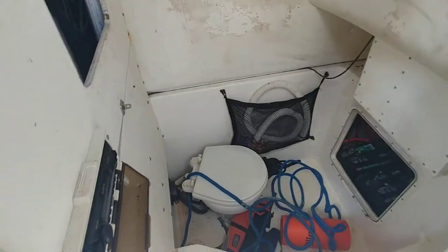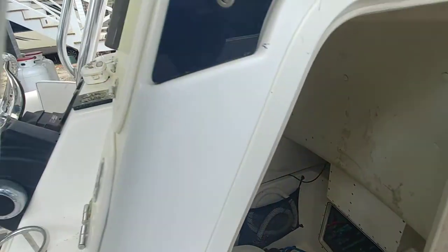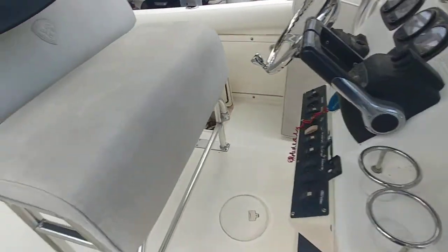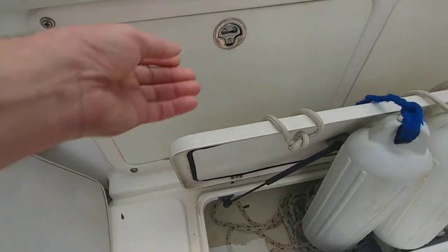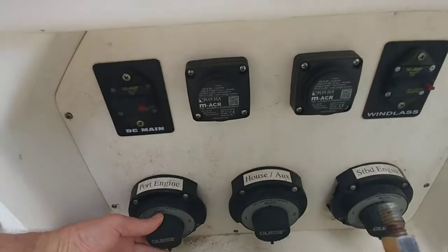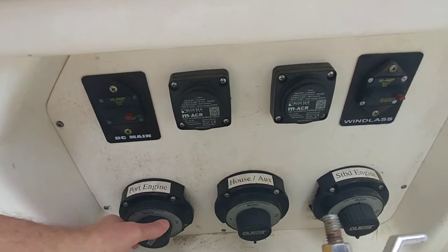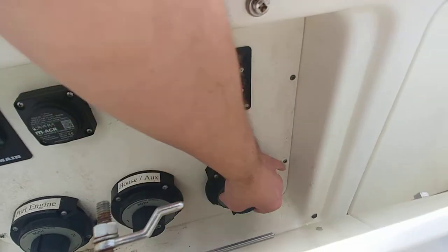There's the first battery pack set up. Over here on this side — yes, here we go — starboard. Let's go house and starboard.